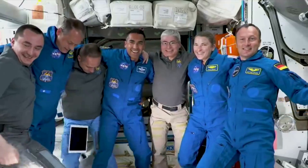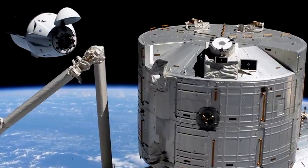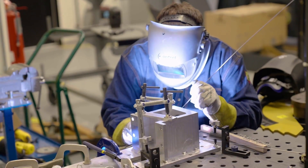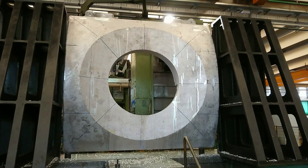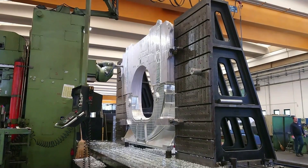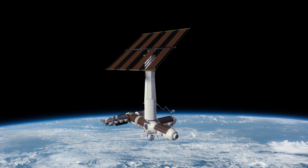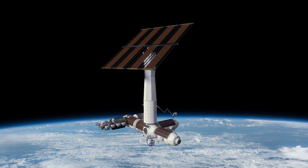Thales Alenia Space is now responsible for the design, development, assembly, and testing of the primary structure and the micrometeoroid and debris protection system for the two Axiom modules. Around July of 2021, the project was undergoing a detailed design phase. At the time, the four radial bulkheads for the first module had been recently developed in Thales Alenia Space's facilities in Turin. These bulkheads provide the structure to which radial common-birth mechanisms, or CBMs, and hatches will attach.